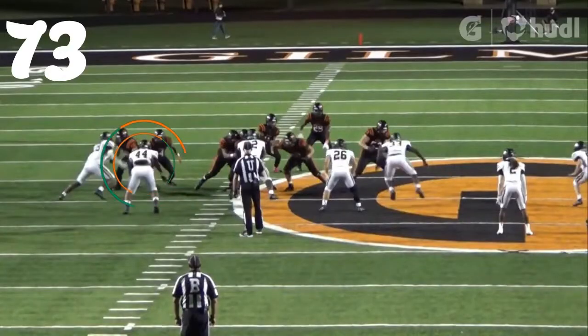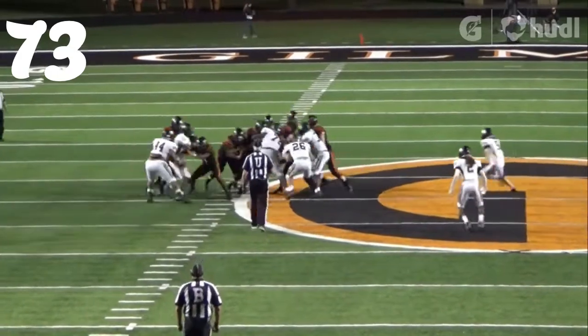At number 73, Christian Bates from Pittsburg. Great tackle there against Gilmore.